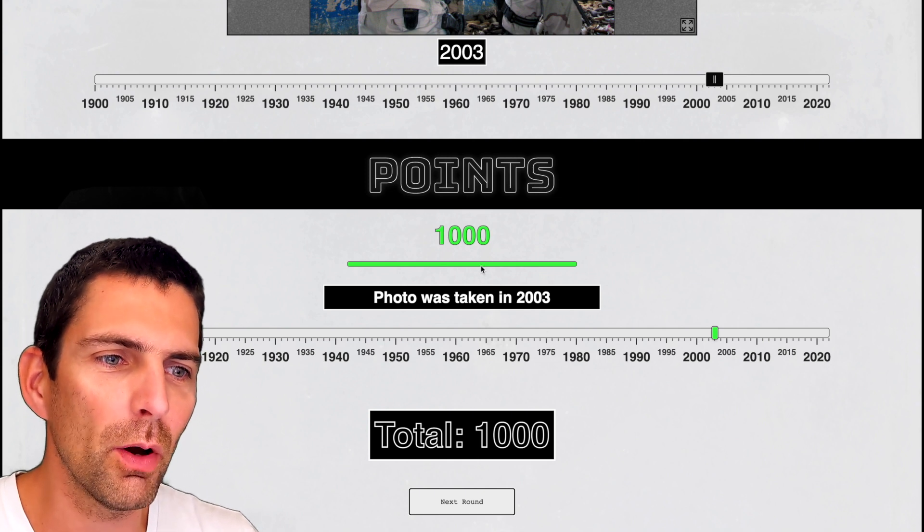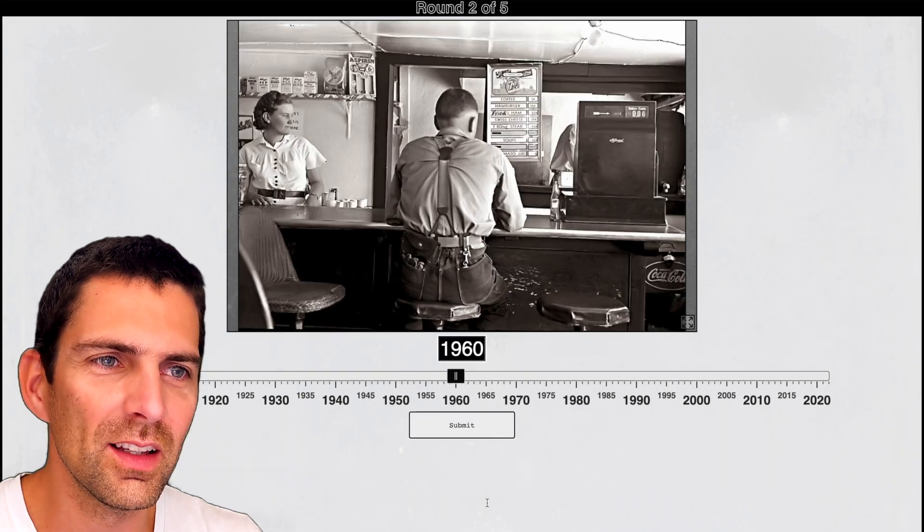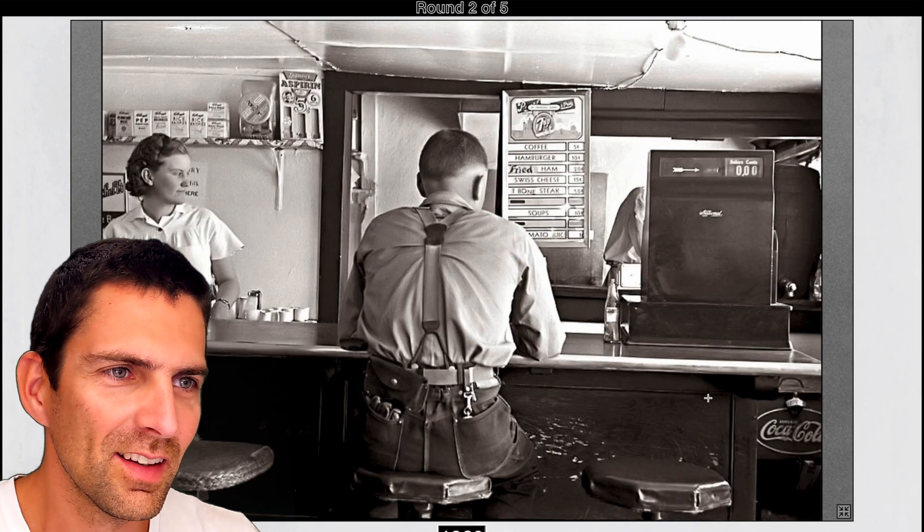So you get 1,000 points per round — it is indeed out of 5,000 that you get a score. So I think my high score is 2,500 something. All right, this next one is more interesting.